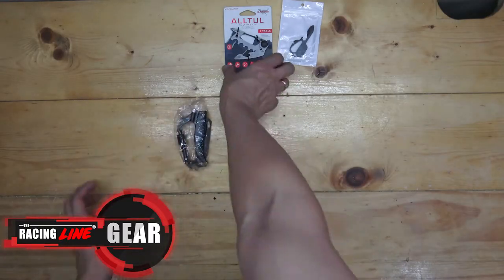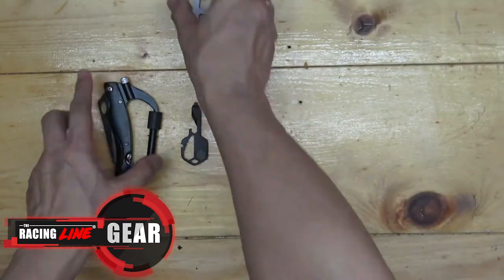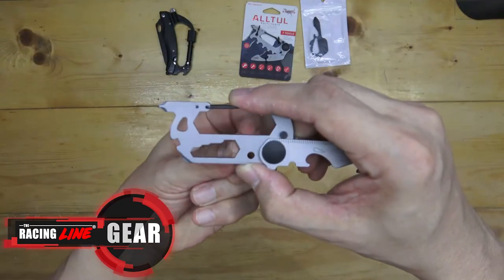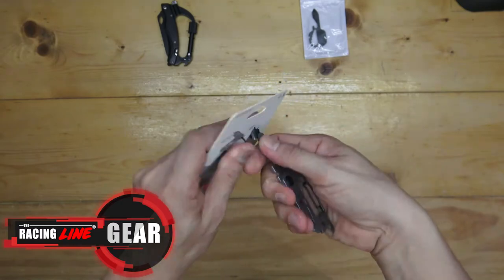These are the different carabiners that we have here — different sizes, different forms, and different functions as well. Just a footnote: these are not for climbing; that function is not suitable for this. But I use these as a keychain and as a handy multi-tool as well, since you never know if you need one.